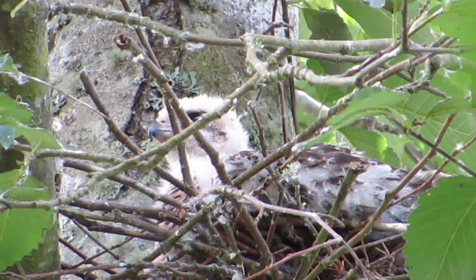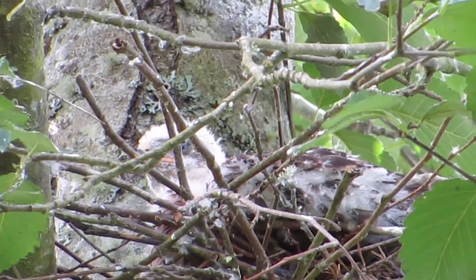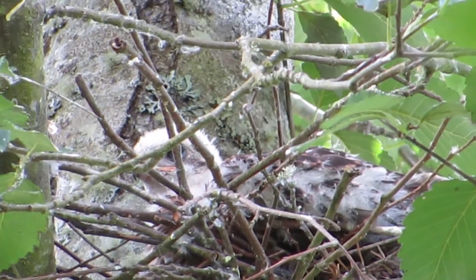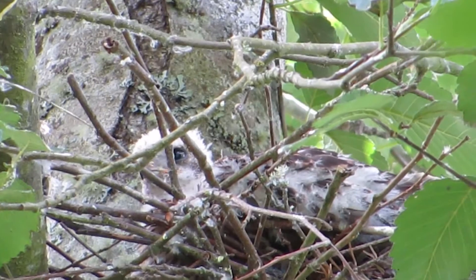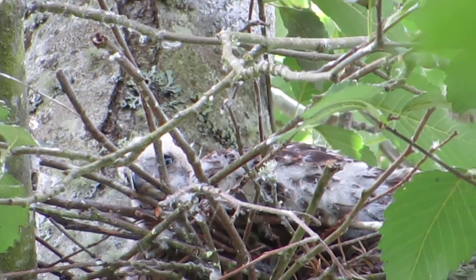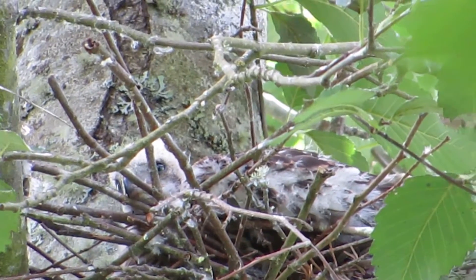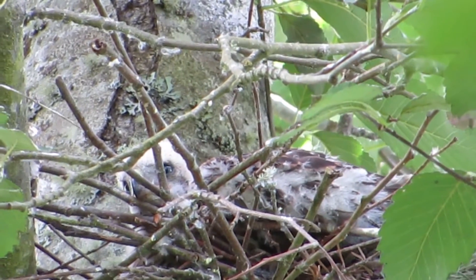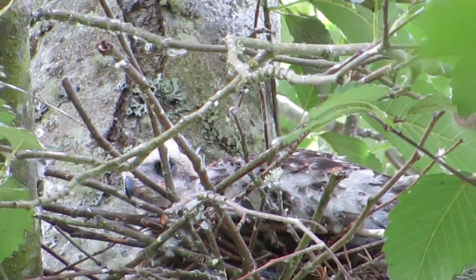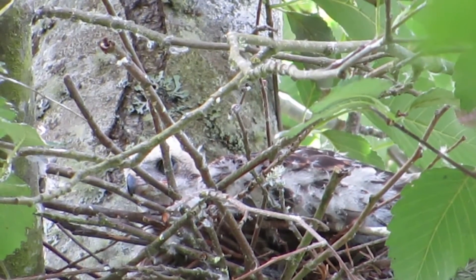He's going to lay down here and rest, got his beak hooked over the branch - the twig. There you can see that blue eye - isn't that great? Got a Cooper's Hawk resting in the nest. Had a busy time exercising up in the tree, up on the limb, and around. Now he's going to rest. Feathers are growing, looking really good.